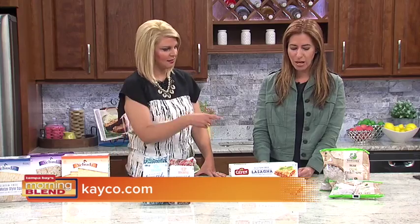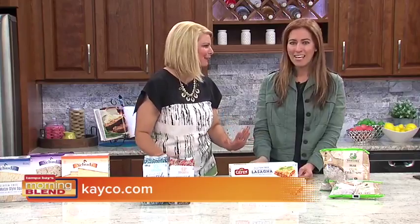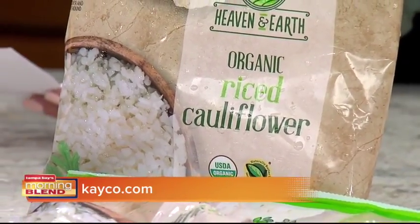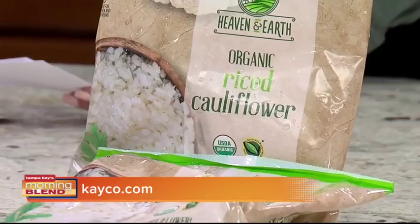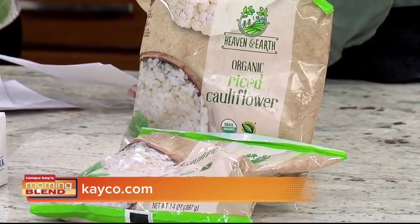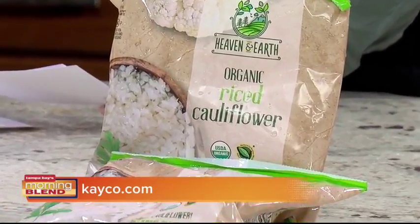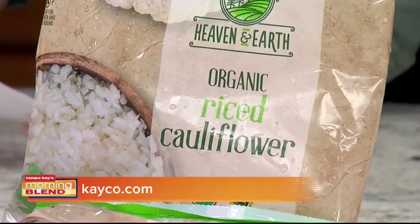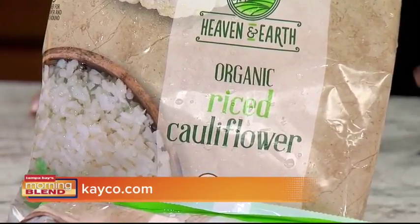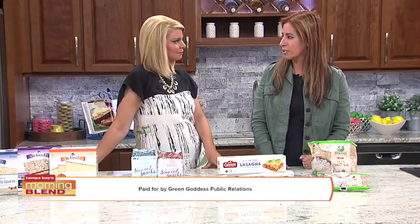Another great one is riced cauliflower — this is actually a big trend right now in general, and something you can have all year round. You can't have rice during Passover usually, so it's fabulous that there's now Heaven and Earth frozen riced cauliflower. If you haven't tried riced cauliflower before, run don't walk — use it wherever you use rice normally. Kids will like it too, and you can sneak veggies in without even telling them. Riced cauliflower is actually one of Google's rising stars. Heaven and Earth is organic, low-carb, and gluten-free — great in dishes year-round, but especially during Passover. Look for it in your frozen section at most major grocery stores.